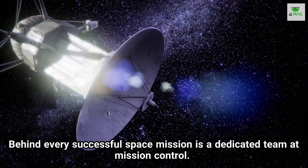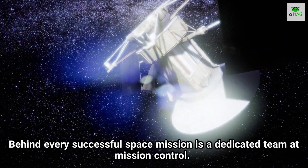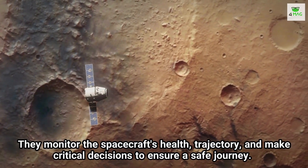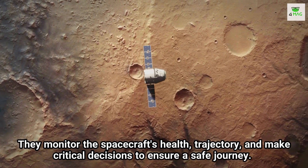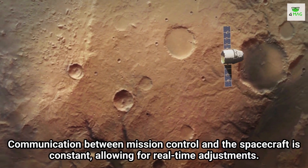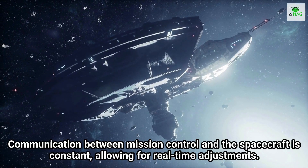Behind every successful space mission is a dedicated team at Mission Control. They monitor the spacecraft's health, trajectory, and make crucial decisions to ensure a safe journey. Communication between mission control and the spacecraft is constant, allowing for real-time adjustments.